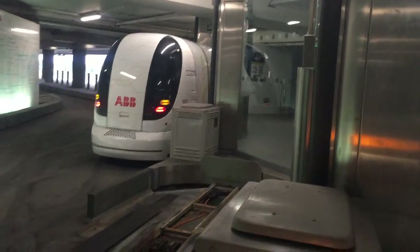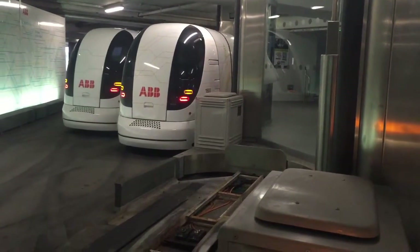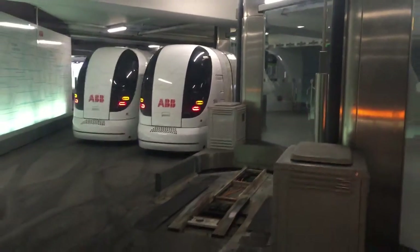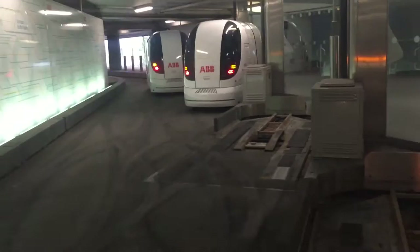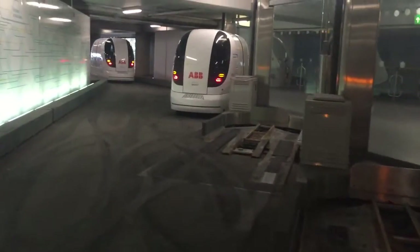Nice. Any second now it's going to move. I'm going to back up first out of this little station. Oh yeah, no problem. There's a slight delay — we'll be on our way though.